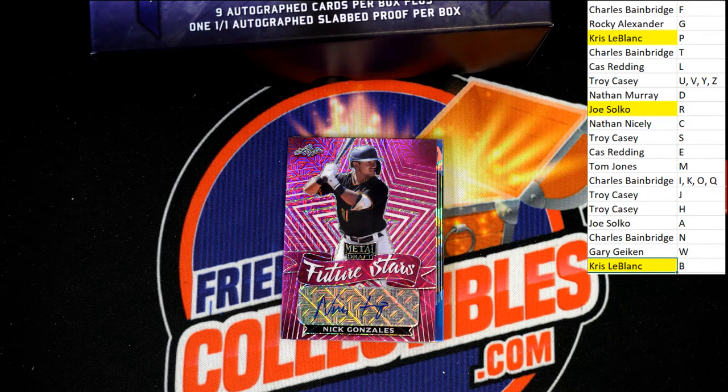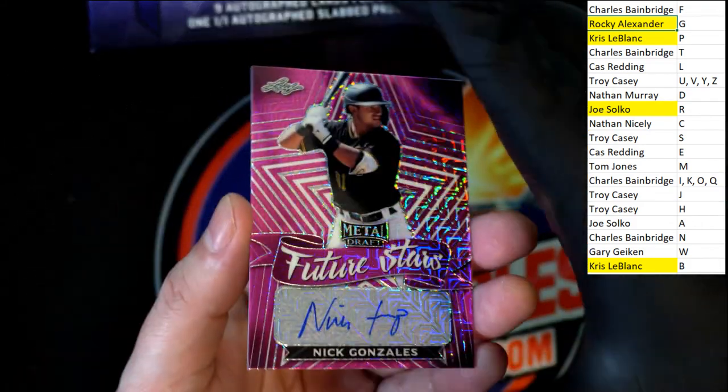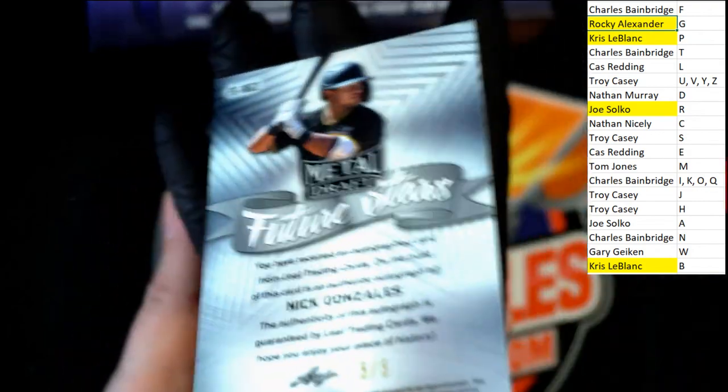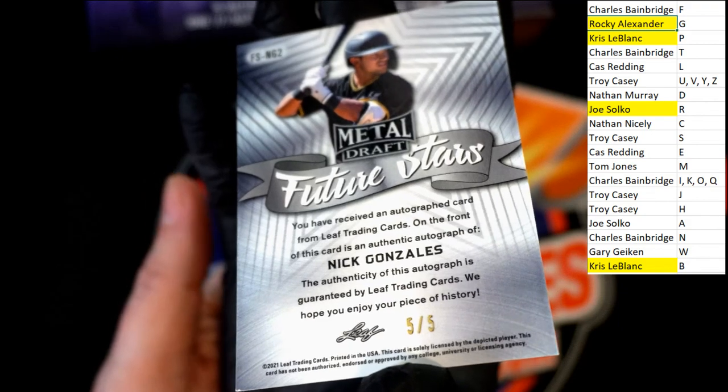Joe S. Nick Gonzalez — ooh, that's a nice one, wow. The Pirates. Nick Gonzalez for Rocky A. Rocky — nice one. Five of five, Nick Gonzalez. Future stars.